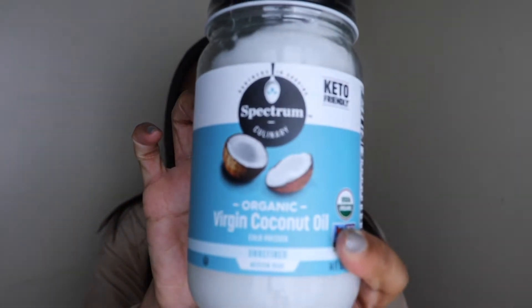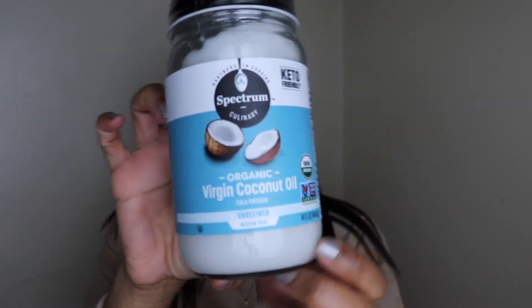I have the Spectrum organic cold pressed unrefined coconut oil. I got this from my local health food store.